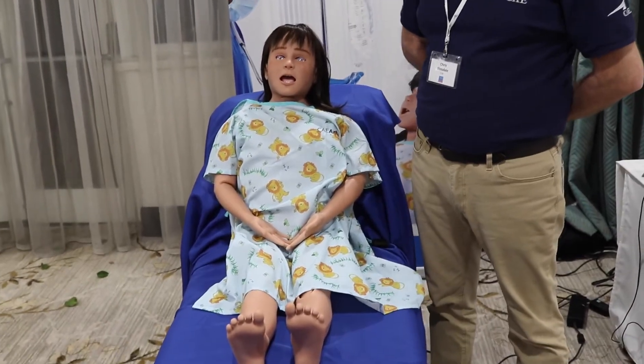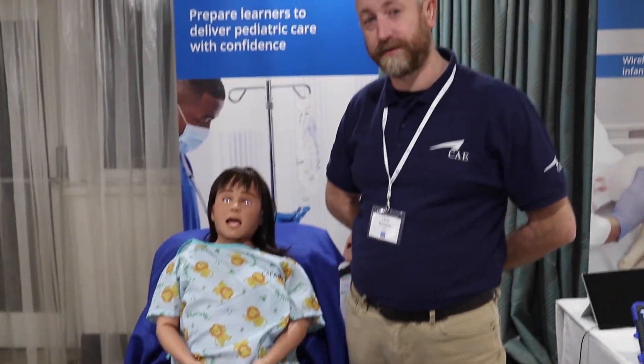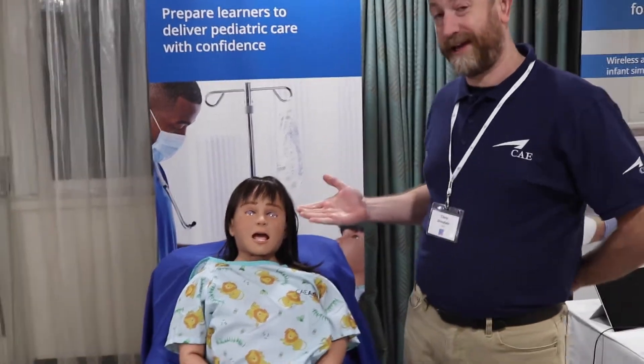I'm here with our newest addition to the CAE patient simulator family — CAE Aria. Aria is a six to seven year old child simulator, brand new to the market with some great innovative features, and she's powered by CAE's Maestro software.